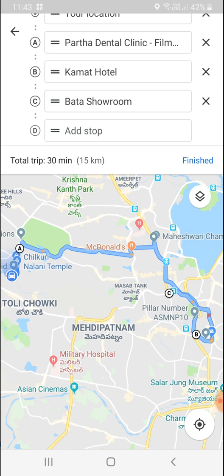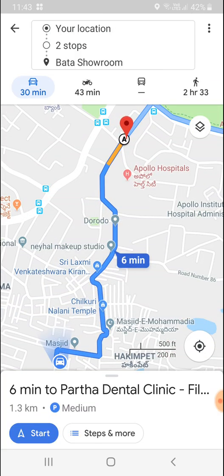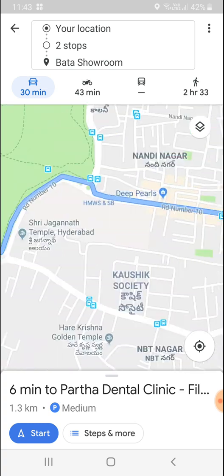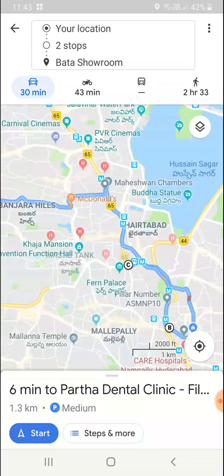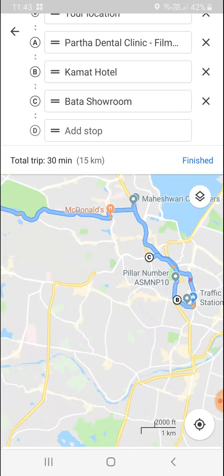This is the new Google Maps 'Trips' feature. The total trip is 30 kilometers. Once you've added all the stops, click 'Finish.' On the screen you can see: the first stop will be your first destination, the second will travel to the next destination, and the third reaches the last one. That's how multiple stops work.